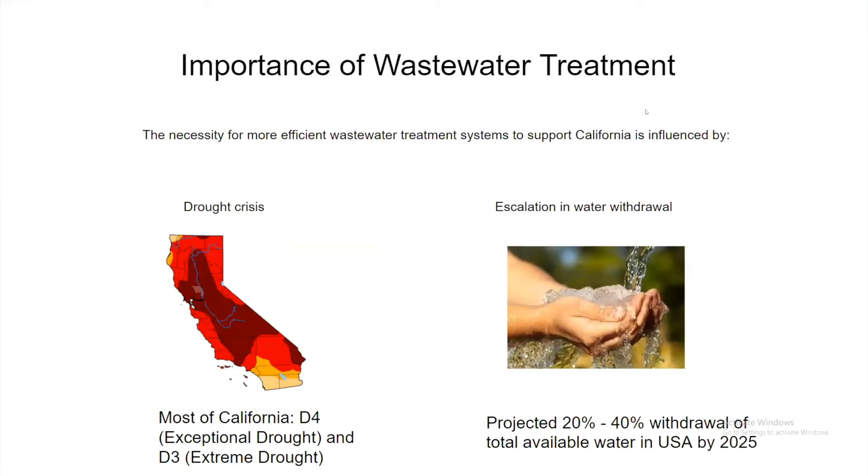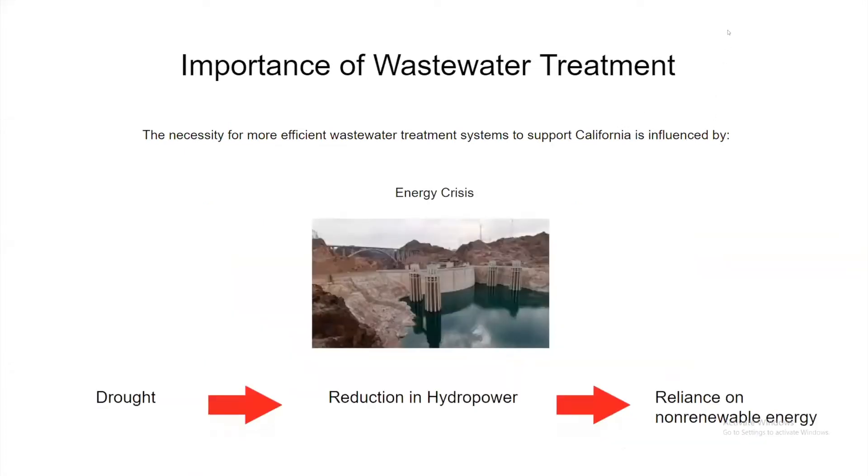The necessity for more efficient wastewater treatment systems to support California is directly linked with the drought crisis and escalation of water withdrawal countrywide. As shown by the U.S. Drought Monitor, almost all of California is in either D3 extreme drought or D4 exceptional drought. As an effect of extreme droughts, hydropower energy significantly became less viable, as seen in the Hoover Dam, where water levels rapidly dropped, risking roughly 75,000 people's worth of electrical energy.